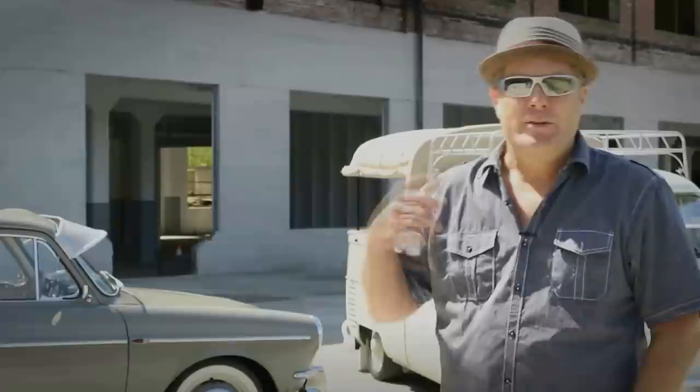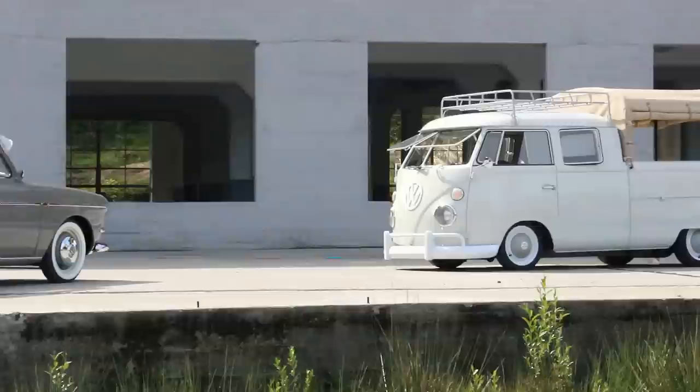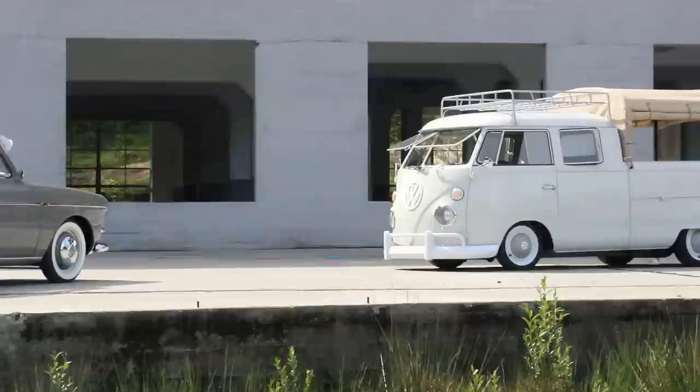They're interesting to drive. It is an older car so you're always kind of in tune with what's going on, listening to the motor and letting the breeze blow in your hair. But they are a blast to drive. Just the whole experience — you feel like you're kind of going back in time.